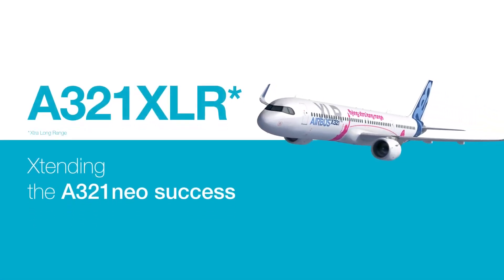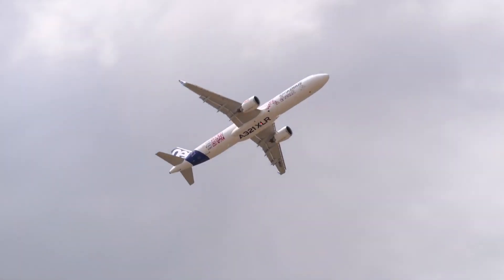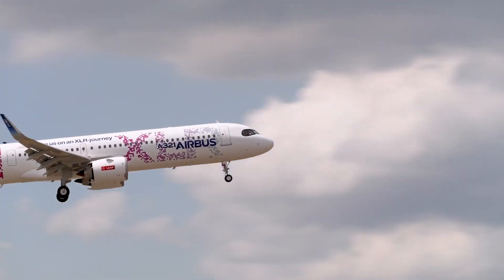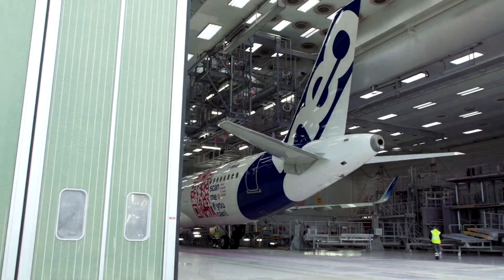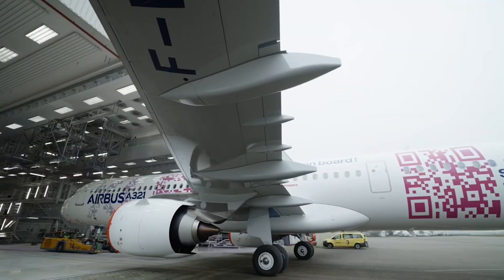In the olden days, route proving was very much about showing customers the aircraft in action — that the aircraft they have bought can actually do what they want to do with it, recalls Jim Fawcett, Airbus's lead flight test engineer for the A321XLR's FNR exercise. These days we carry on with this kind of demonstration, but we're also looking at showing the technical reliability and maturity and good functioning of the aircraft. That's why we prefer to call it functional and reliability testing.